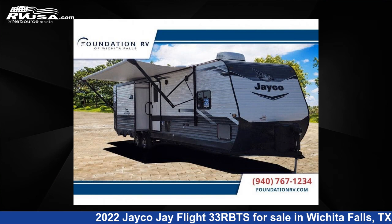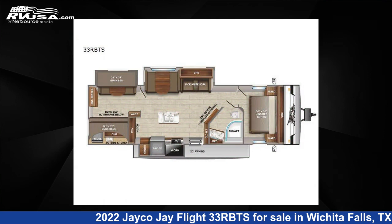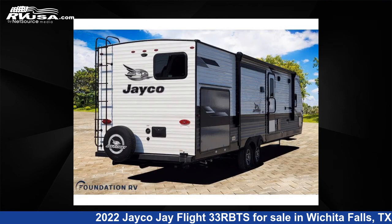This 2022 Jayco Jay Flight 33RBTS is a travel trailer RV. It is located in Wichita Falls, TX and is offered for sale by Foundation RV.